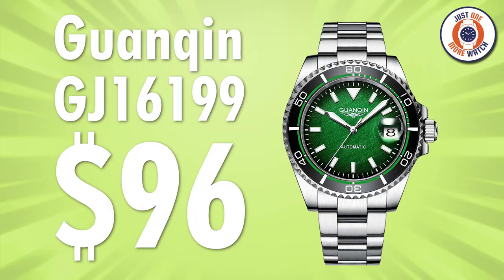What if I told you that you could get a fully spec'd, fully featured dive watch on AliExpress — Seiko-powered, sapphire, and ceramic — with an original design for less than $100? It is actually possible. Enter the Guanchin GJ16199. Your target price for this one is $96 and a few cents.